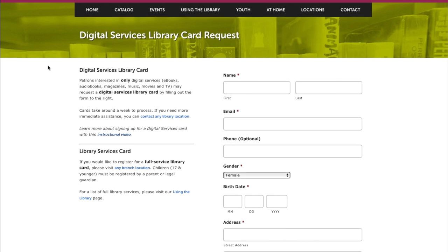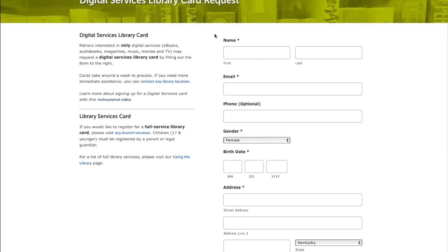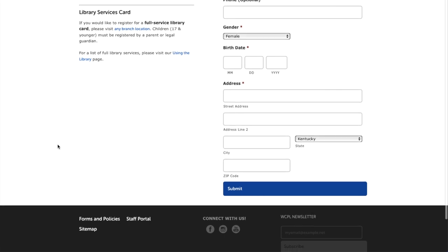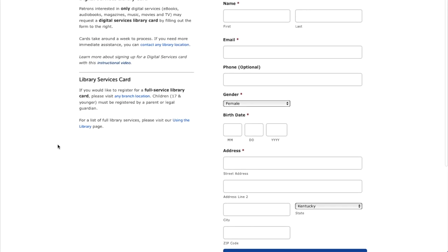So if you would like to get one of those cards, what you would do is go ahead and fill out this form with all your information. You would click Submit, and then a librarian will process that and we'll get back to you in a few days. If there's a lot, sometimes it can take a week, but we do our best to get them all to you quickly.